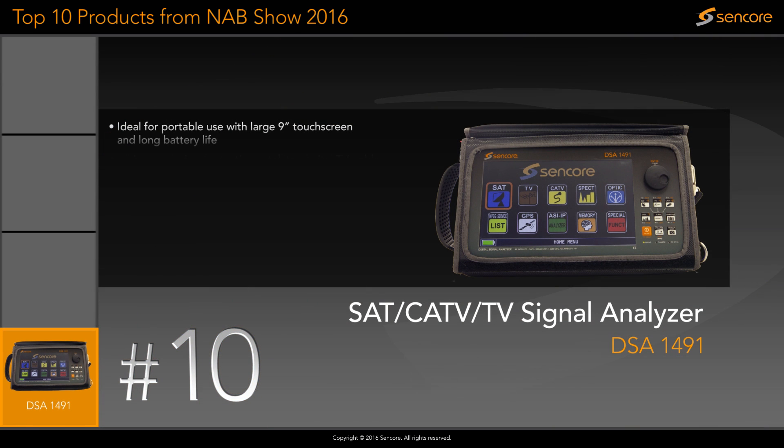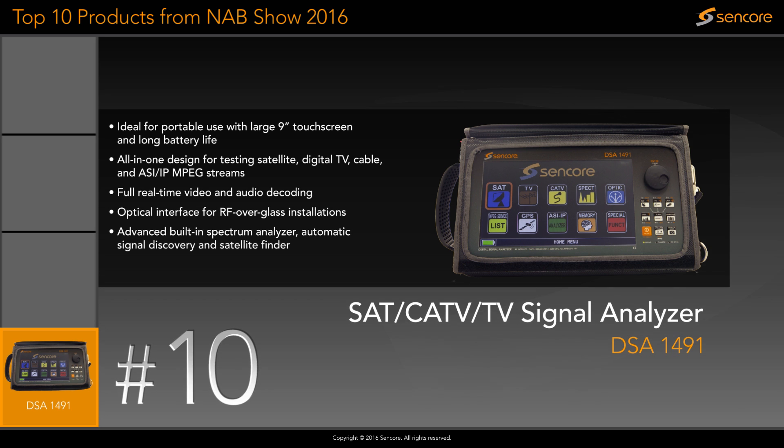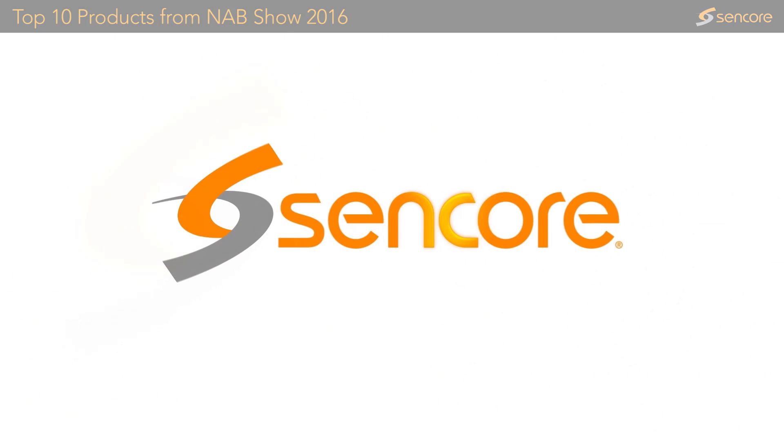The DSA 1491 all-in-one satellite and cable TV meter allows field engineers to quickly and easily analyze signals and pinpoint transmission problems. Featuring an easy-to-use 9-inch touch screen, the DSA 1491 is the only meter you'll need for portable RF, IP, and ASI troubleshooting.